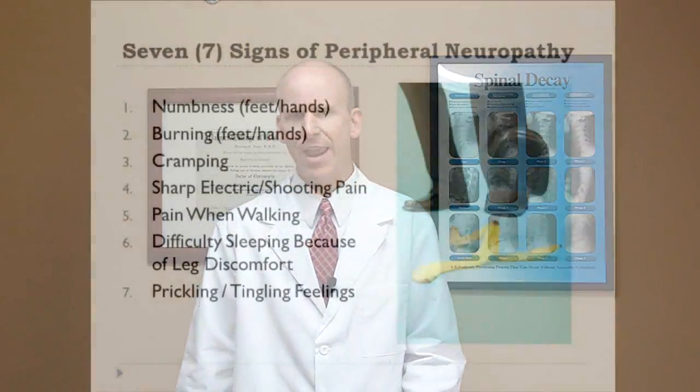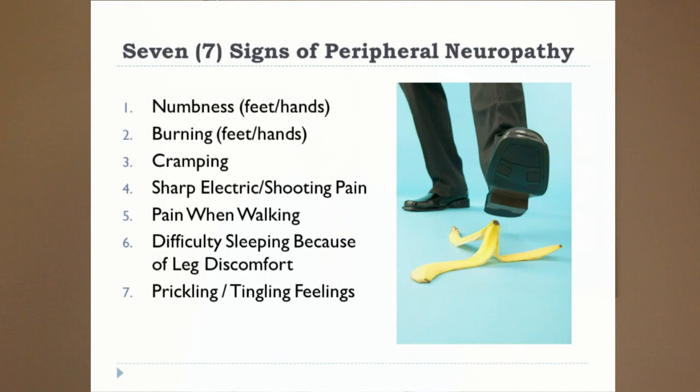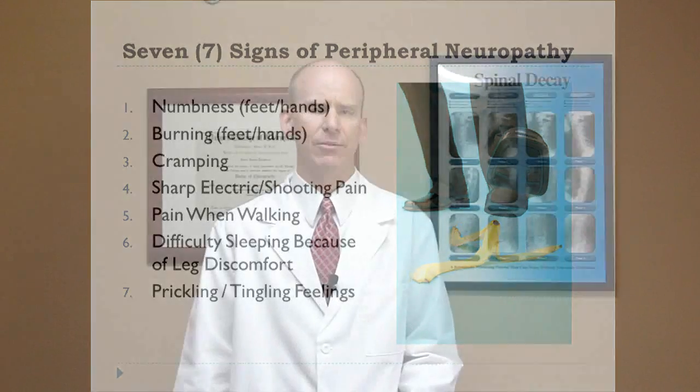There are seven typical symptoms or signs of peripheral neuropathy. The first one is numbness in the hands or the feet. Another one could be burning in the hands or the feet. Cramping of the hands or the feet. Sharp electric-like pains — you may feel like you have little jolts that shoot through you. Another one is pain when you're walking. Difficulty sleeping because of leg discomfort.